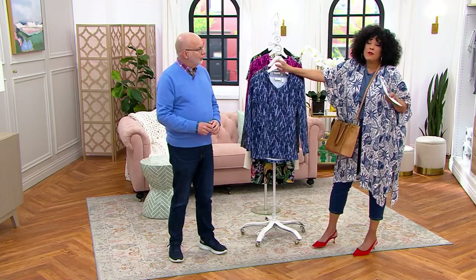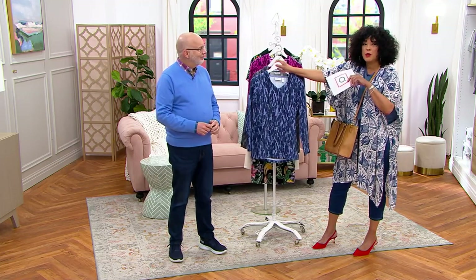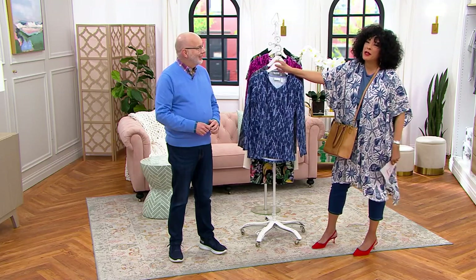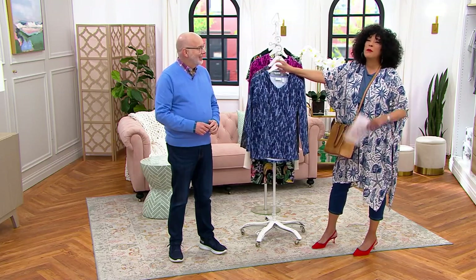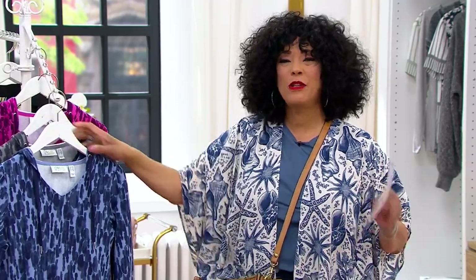We love a pullover, we love this kind of style. For many of you, this is probably what you wish you had in the closet on a Monday morning when you're thinking, what am I going to wear to work or to take the kids to school? If you have this, you're not fretting on a Monday morning — you enjoy that cup of coffee or tea, and then you start your day.